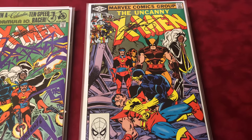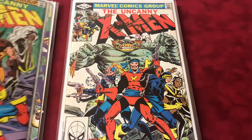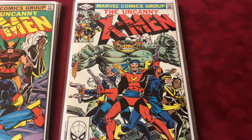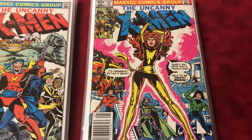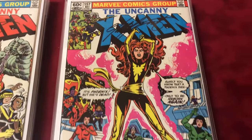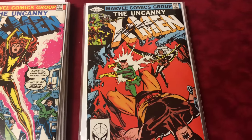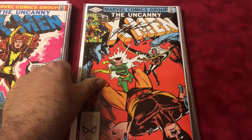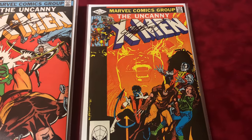Number 155 is the first team appearance of the Brood and the first Brood Queen, signed by Chris Claremont. Number 156 is also signed by Chris Claremont, and it's the origin of Corsair. Number 157 signed by Chris Claremont — classic cover.